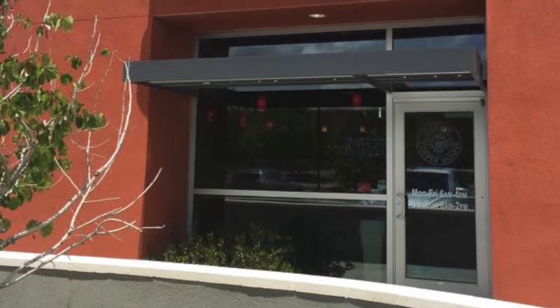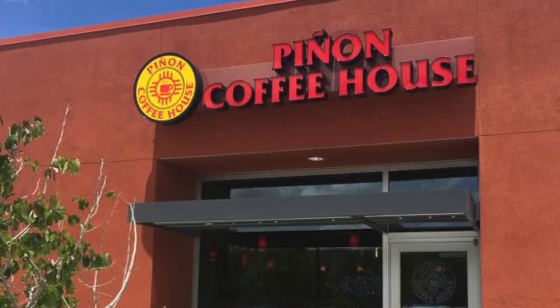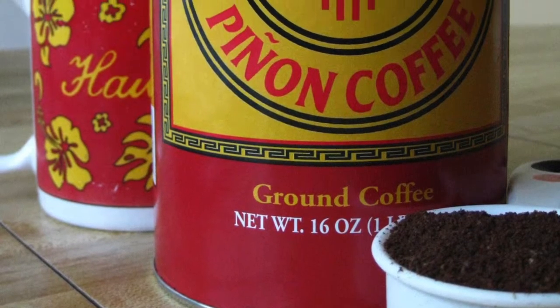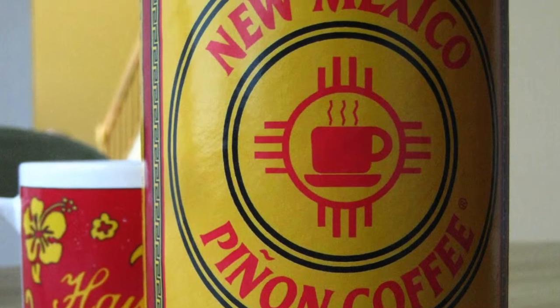Today I'm going to be doing a review of the Piñon Coffee House. The New Mexico Piñon Coffee Company was established about 20 years ago as a small, local company out of the back of a pickup truck. Today you can find their signature Piñon Coffee in stores nationwide.